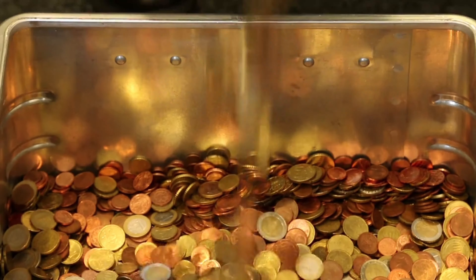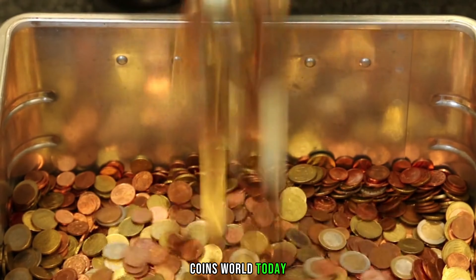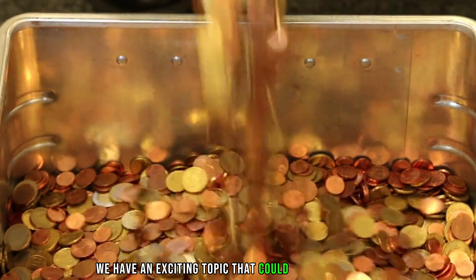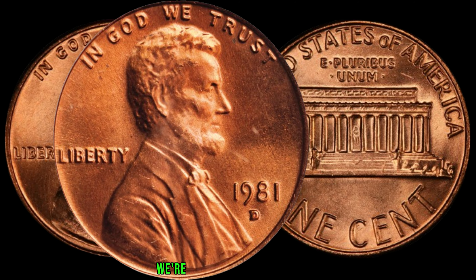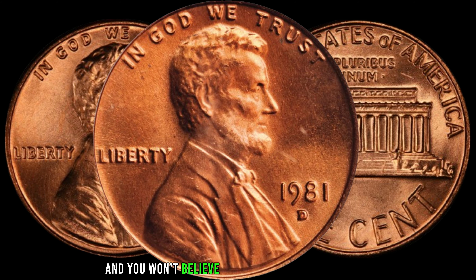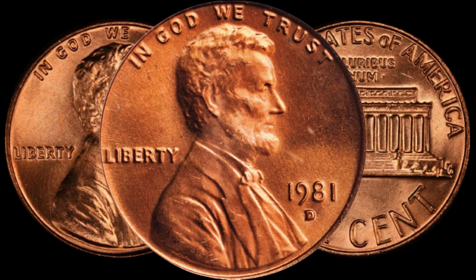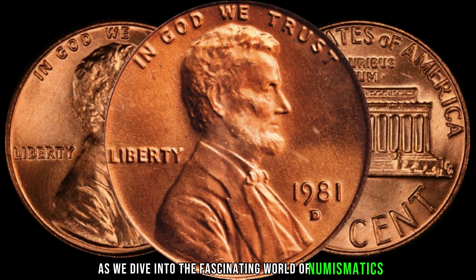Hey coin enthusiasts! Welcome back to my channel Z Coins World. Today, we have an exciting topic that could potentially lead you to a hidden treasure in your coin collection. We're talking about the 1981-D Lincoln penny, and you won't believe the potential value it holds. So stick around as we dive into the fascinating world of numismatics.